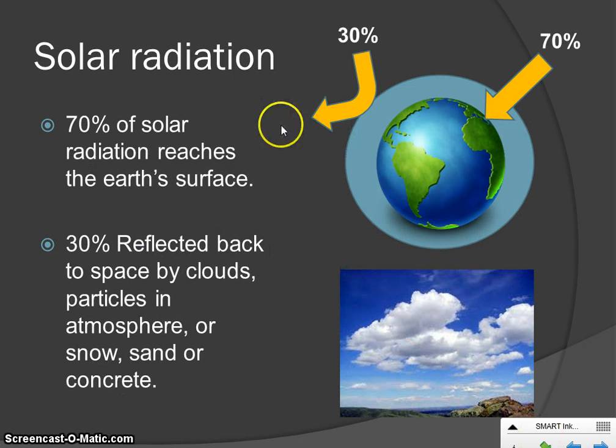Of the 100% of energy the sun sends our way, only about 70% actually makes it through our atmosphere and stays. 30% gets reflected back out to space — either by clouds, dust particles, CO2 particles, sand, or snow. Sometimes energy will make it through the atmosphere, hit something bright like snow, and bounce right back out. That's included in the 30% we never get to use. The remaining 70% does come all the way through and stays within our atmosphere.